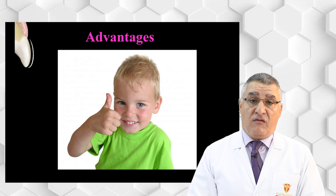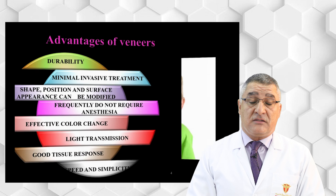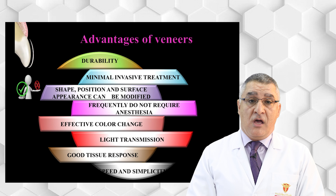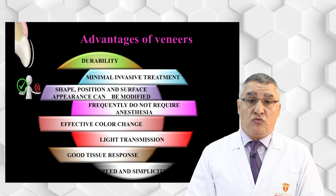The first advantage is durability. Ceramic veneer is a durable restoration. In one research, they found that the ceramic veneer can last for more than 20 years, making it a durable restoration. However, its durability will depend on making a precise preparation and adhering strictly to the bonding protocols of the restoration.